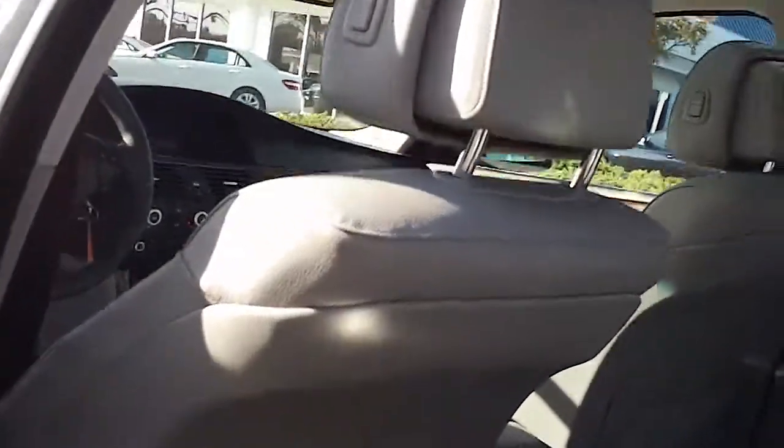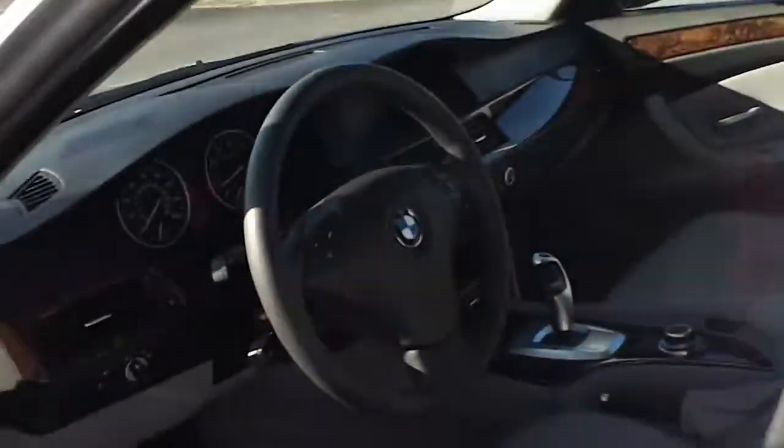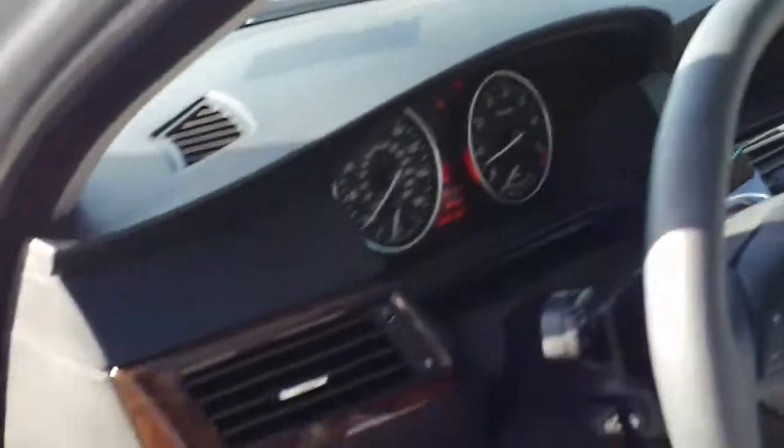I wanted to give you an opportunity to look in the back — look at the leather seats in the back and the comfortable seating area. The interior is a two-tone gray interior with some wood grain accents.